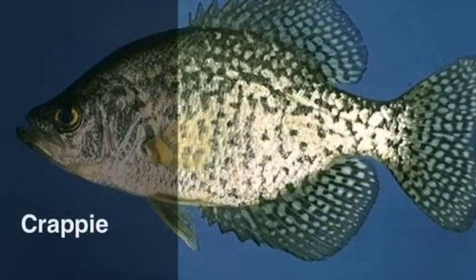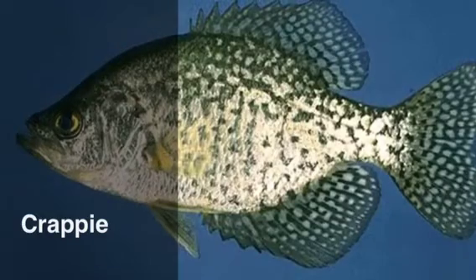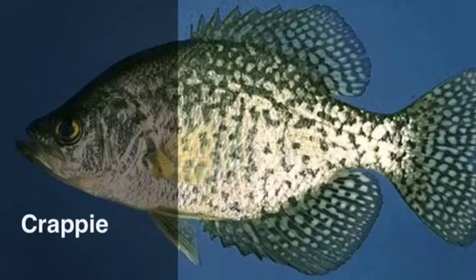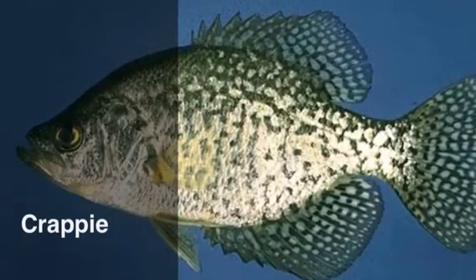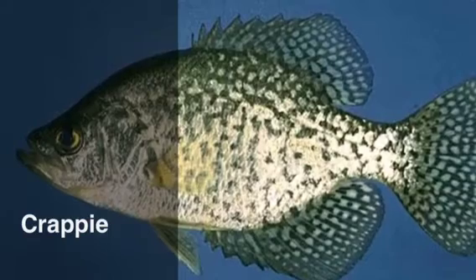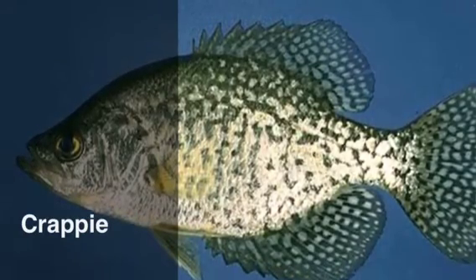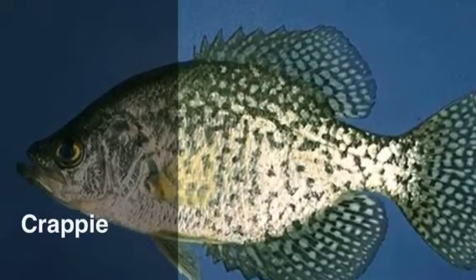This is a crappie. They have a deep and laterally compressed body, which helps them fit into tight spaces. They have gills which help them breathe underwater. They can move up to speeds of over 15 miles per hour, and they weigh anywhere from 1 to 6 pounds. Usually they reproduce in the spring and have up to 40,000 eggs at once, but it all depends on how old they are.